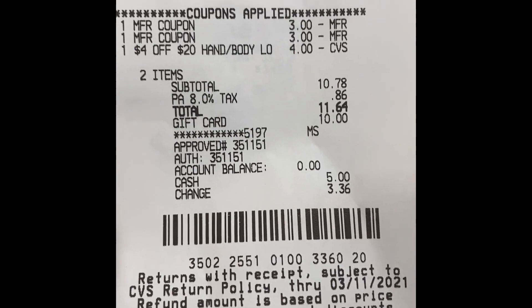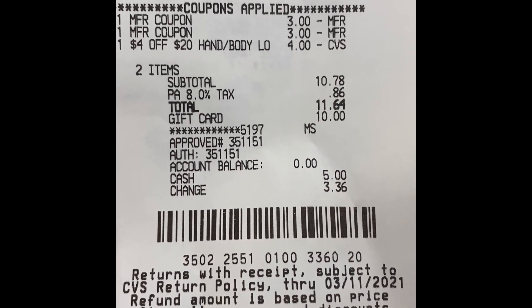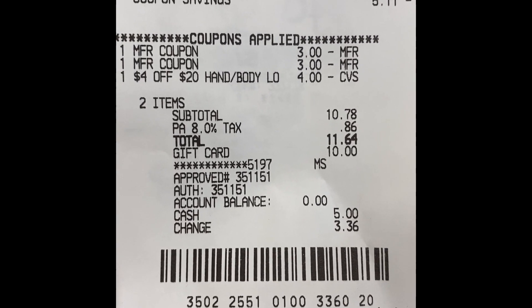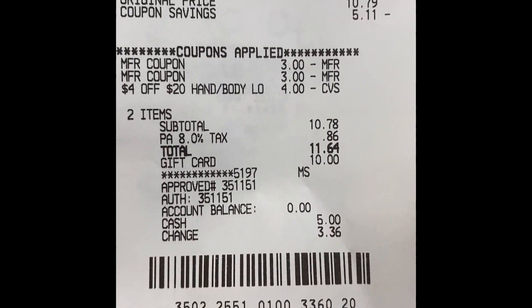Here is my receipt for the Eucerin lotion. The four dollars off $20 hand lotion CRT and two three-dollar-off Eucerin manufacturer coupons brought it down to $11.64 with tax. I used the ten dollar gift card, paid $1.64, and got back a ten dollar Extra Buck. I'm rolling.